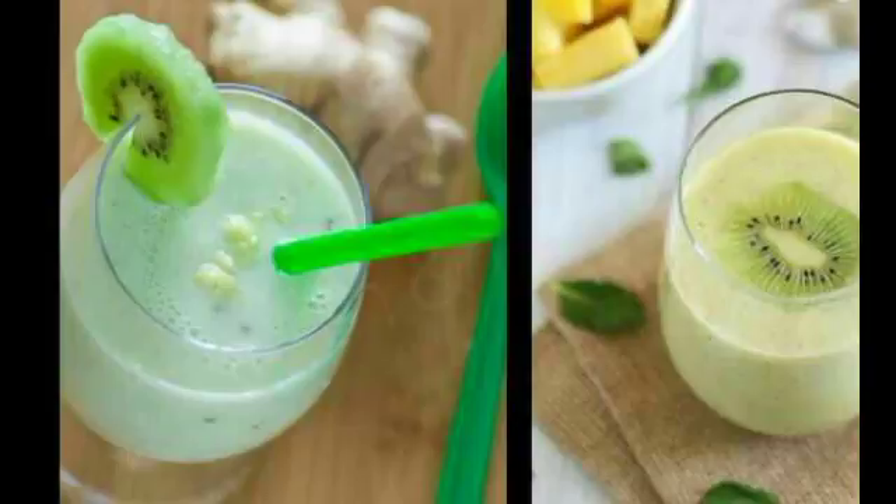Remember that on a daily basis you need to drink around 2 liters of water. Furthermore, you can drink this delicious and healthy smoothie that is very useful for your kidneys. Here are the necessary ingredients for this extraordinary kidney smoothie.